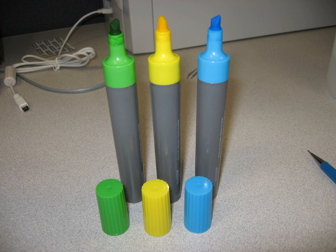A highlighter is a type of writing device used to draw attention to sections of text by marking them with a vivid, translucent color. A typical highlighter is fluorescent yellow, colored with pyranine. Different compounds, such as rhodamines, are used for other colors.